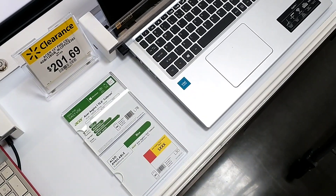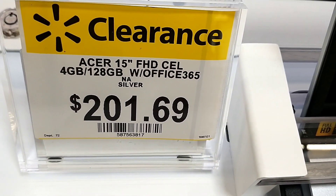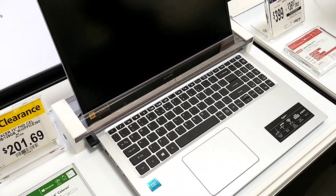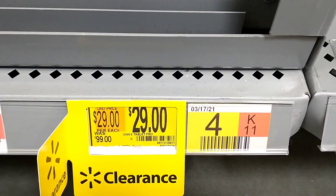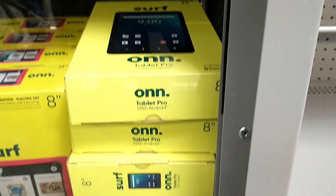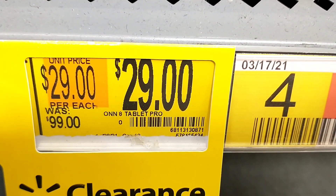Two laptops were showing on clearance in this section. I didn't find the $74 clearance laptop, but there was a Lenovo Chromebook at $133.51 on clearance, and an Acer at $201.69 on clearance. Then they had the famous onn. 8-inch tablet — $99 down to $29 — which is a really good saving.